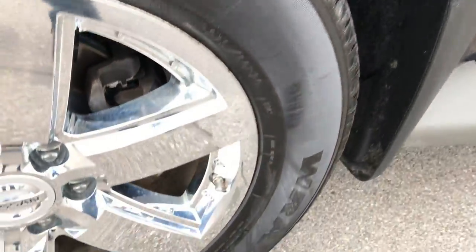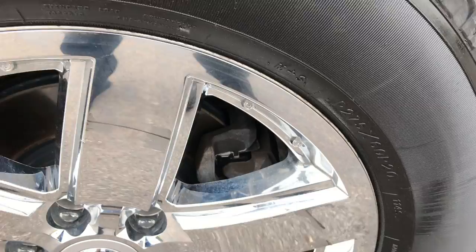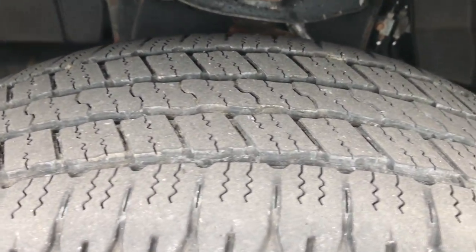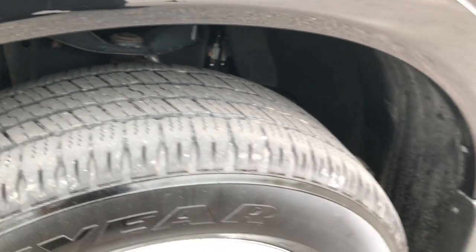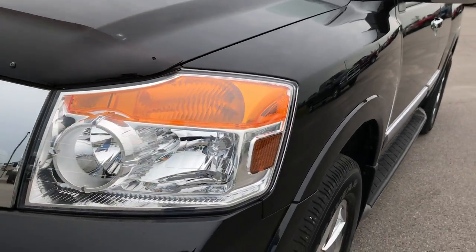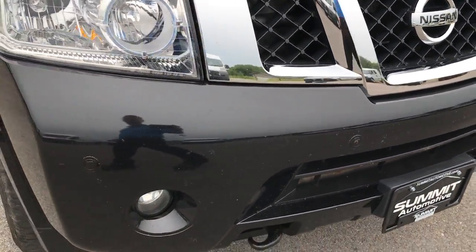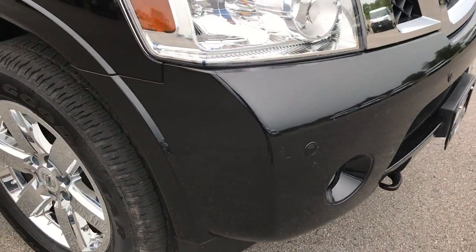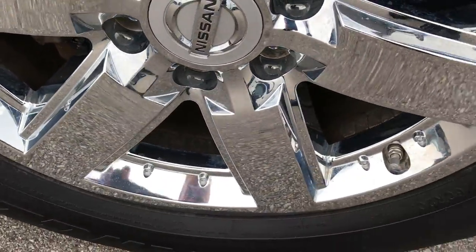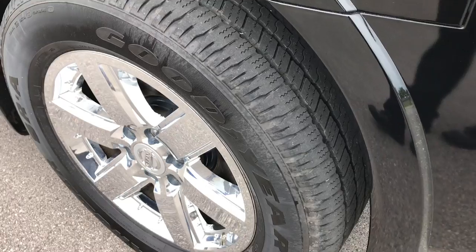Goodyear Wrangler SRA 20-inch tires — they are 275-60R20s on the factory alloy rims with the chrome covers. They have roughly about half the tread left, maybe just a tick under. The passenger side rim is absolutely perfect. A nice feature of these rims is that if you ever scuff them, you can just replace the cover — you don't have to replace the whole wheel.